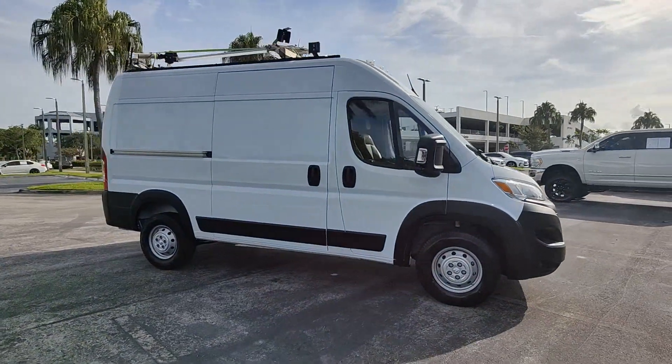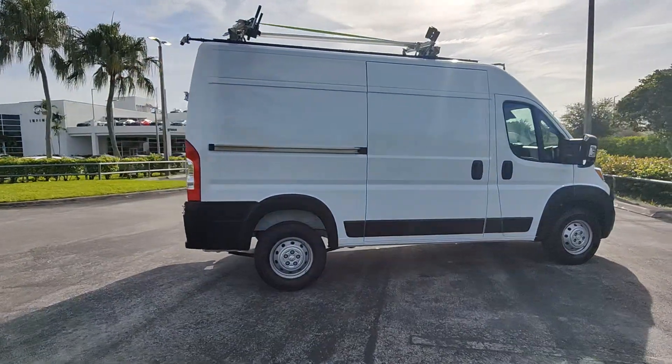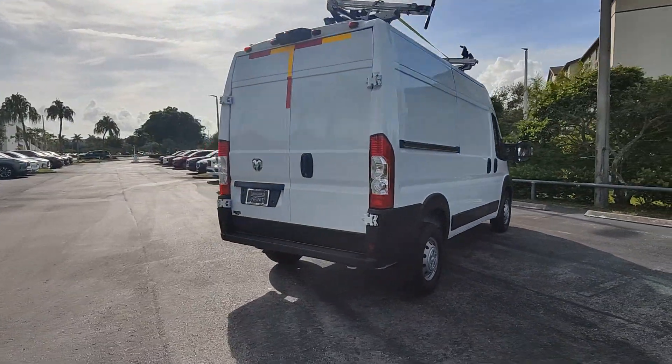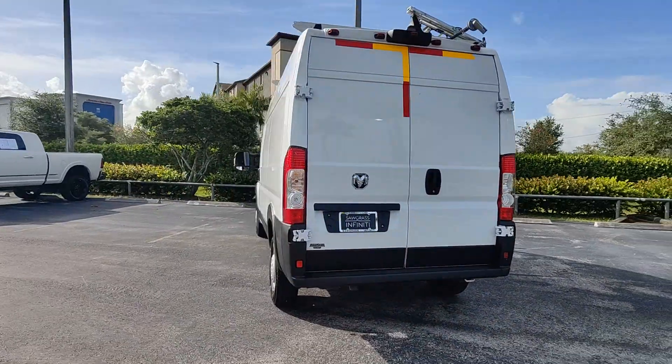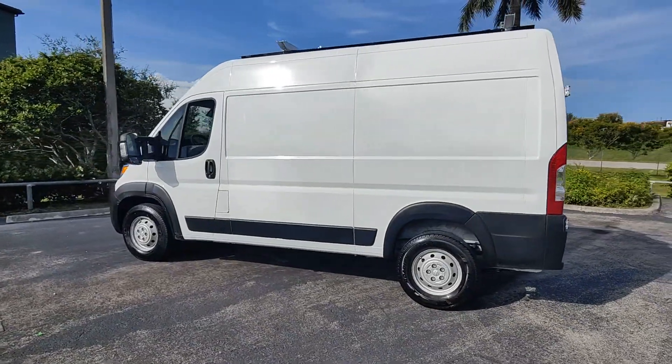You just found the 2023 RAM ProMaster 1500. This vehicle is an outstanding buy with fewer than 45,000 miles on the odometer. Here's a ProMaster 1500 that offers impressive payload and towing capability, excellent driver visibility, and flexible cargo space.